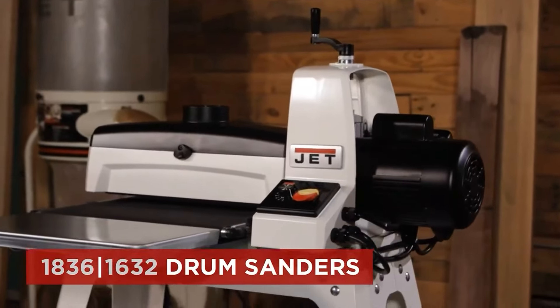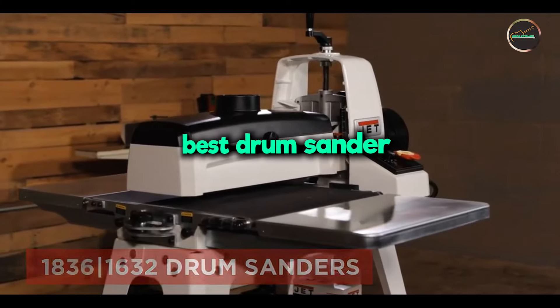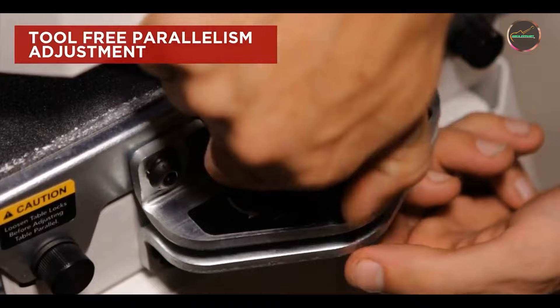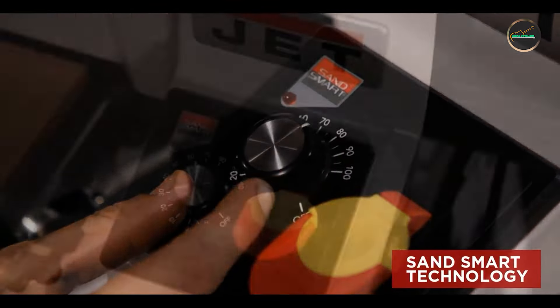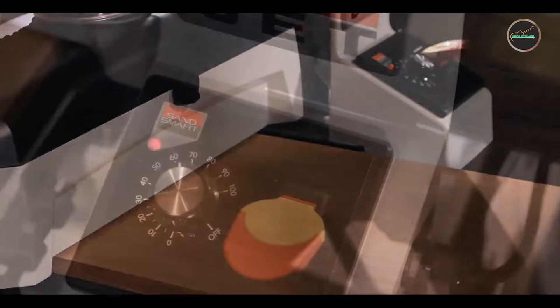Are you struggling with getting that perfect smooth finish on your woodworking projects? Looking for a reliable drum sander to make your job easier and more efficient? In this video, we'll be reviewing the top 5 best drum sanders available in 2024. From powerful performance to user-friendly designs, these drum sanders have it all. Let's dive in.